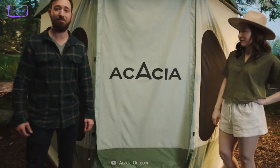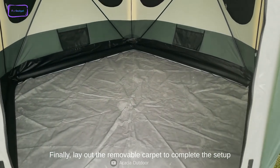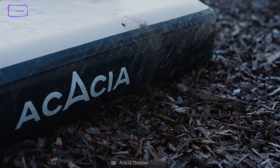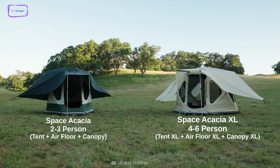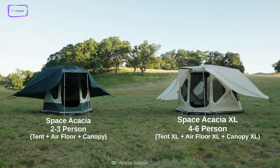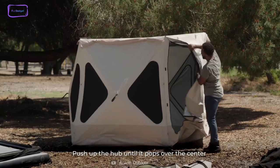You can use it as a spacious and cozy shelter, a floating waterbed, or a sunshade for relaxing outdoors. Space Acacia is made out of durable and waterproof materials that can withstand various weather conditions. It is easy to set up and pack up, and it comes in two sizes: a two-person tent and an XL version that can fit four to six people, including kids and pets. Space Acacia is a perfect camping companion for all-season adventures.